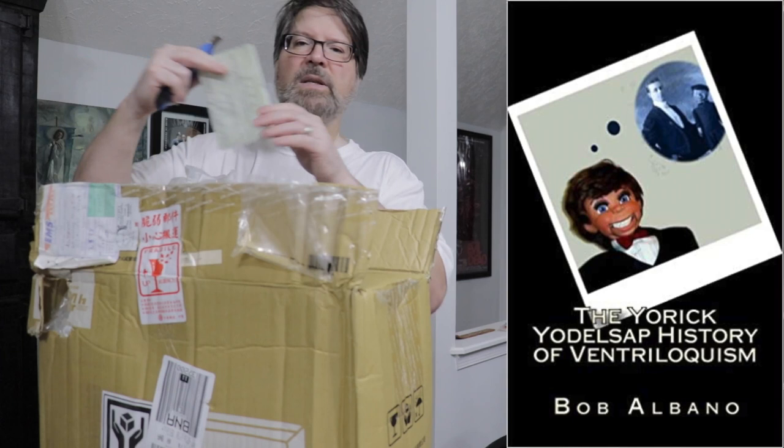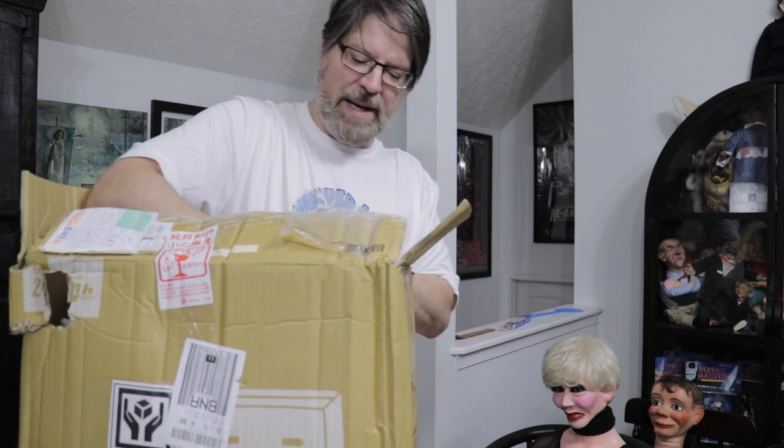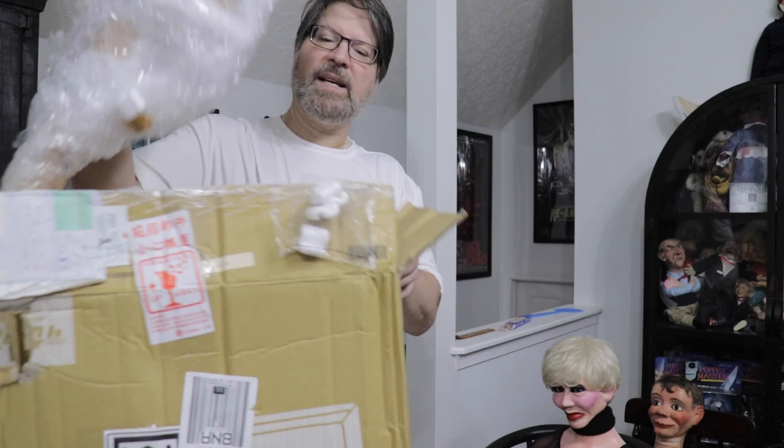I'm going to open this up now — very excited. Bob Albano has also written a few ebooks and hardcover books on ventriloquism, including one known as the Pictorial History of Ventriloquism. He sent me a copy, so I knew about this figure because I had seen it on Bill Nelson's website. Oh — this is the head! I thought this would have been the body.